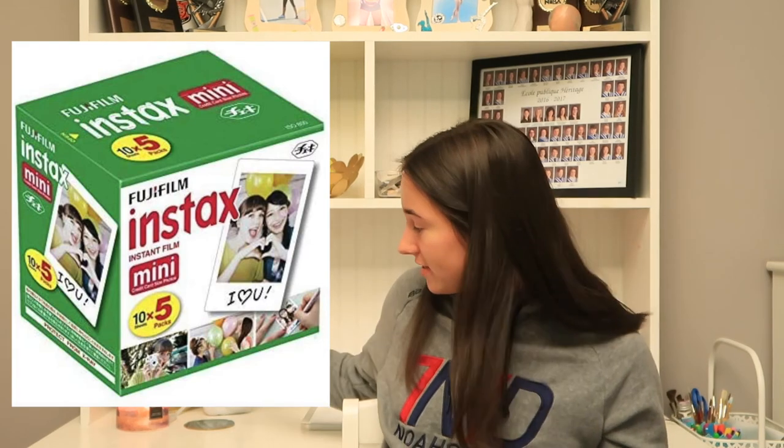Last but absolutely not least is Instax film. This is my beautiful Instax camera — I love it so, so much. I wouldn't put the actual camera in a stocking; I'd give that as an actual gift. But I have containers full of film because I don't ever want to run out — that would just be so sad. So Instax film is awesome and amazing. Just make sure whoever you're shopping for actually has an Instax camera, because Instax film without a camera would just be useless.